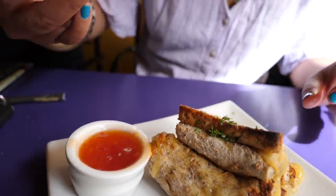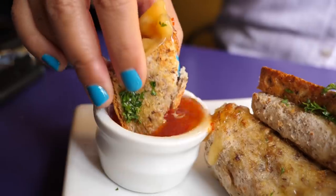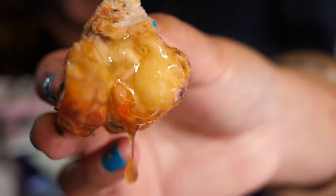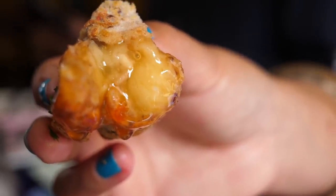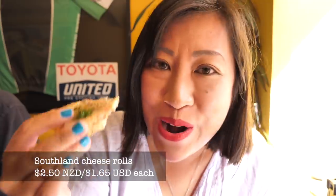The guys at Zookeeper's Cafe said their cheese rolls are really good dunked into sweet chilli sauce. Sweet chilli is nice but it overwhelms the cheese roll flavour a little bit. It's just such a classic Kiwi snack that I don't think it needs anything else. This one is really good because it's got little chunks of sweet onion in there — a real winner.